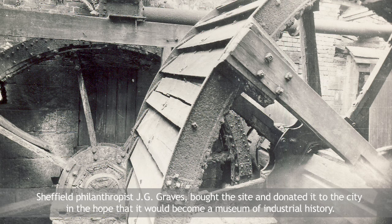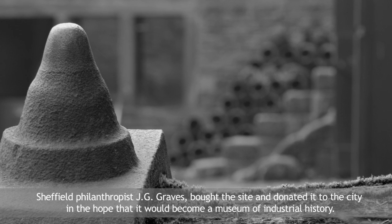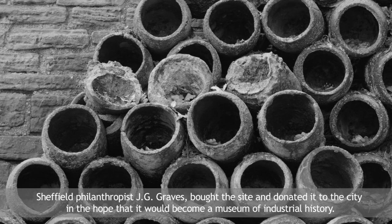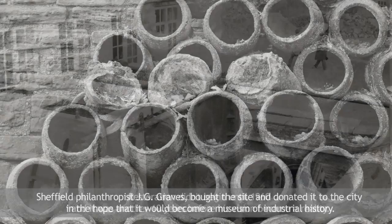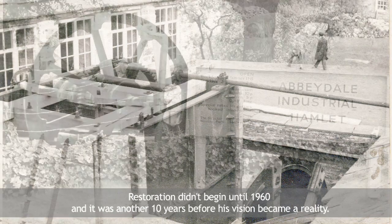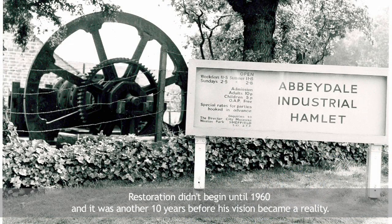Sheffield philanthropist J.G. Graves bought the site and donated it to the city, in the hope that it would become a museum of industrial history. Restoration didn't begin until 1960, and it was another ten years before his vision became a reality.